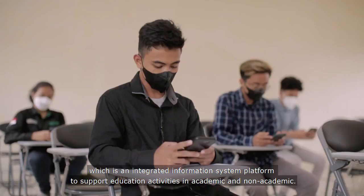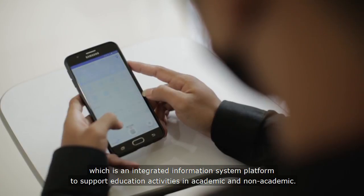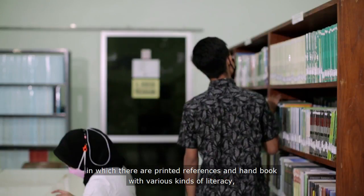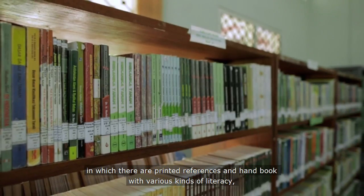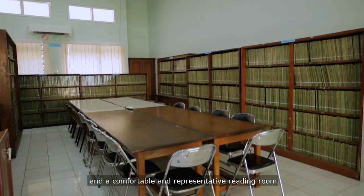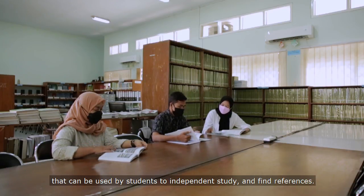Other supporting facilities include the library, in which there are printed references and handbooks with various kinds of literature, book lending services, and a comfortable and representative reading room that can be used by students for independent study and finding references.